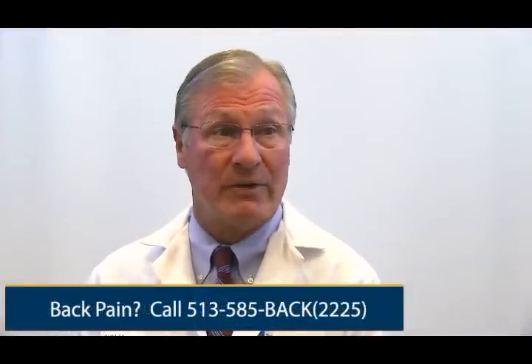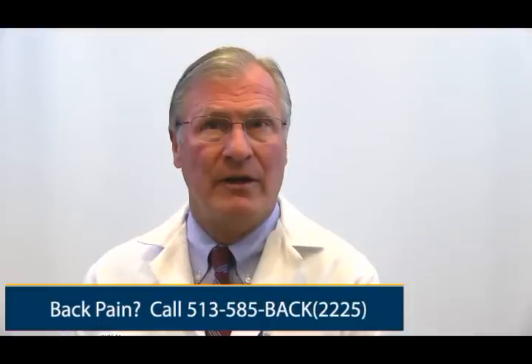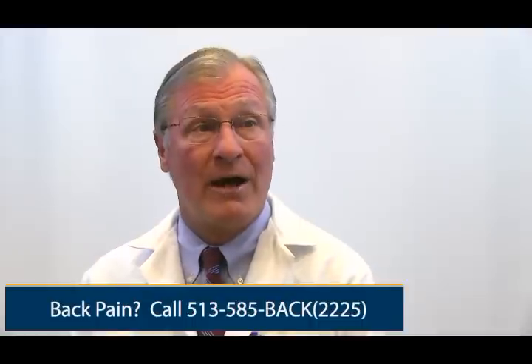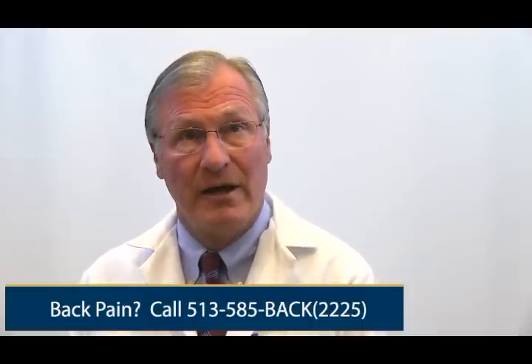The most common treatment for back pain is physical therapy and medical management with anti-inflammatories and muscle relaxers. The next step up would be either a CAT scan or an MRI to get a clearer diagnosis. And then based upon those, we'll often ask patients to undergo epidural steroid injections, which are really for patients who are having nerve pain — pain shooting down the leg — and they work marvelously to help control that.